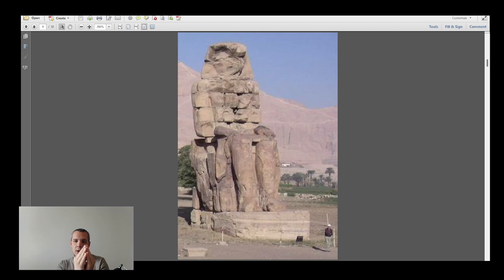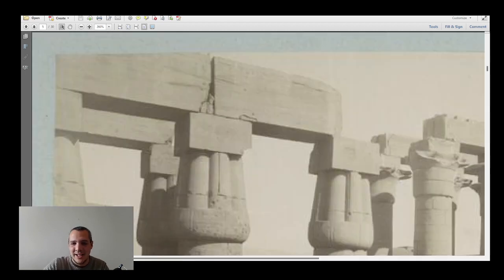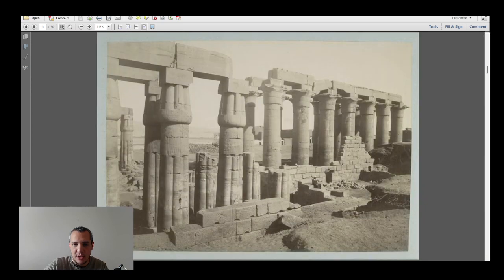Amenhotep III didn't just contribute to Karnak and begin Luxor Temple — he also built his own mortuary temple. Back in the pyramid age, a mortuary temple was paired with a valley temple, but by this period they only built the mortuary temple. And his was enormous — probably the biggest building ever constructed up to that point in human history, at least the biggest mortuary temple. The statues you see here are the Colossi of Memnon, representing Amenhotep III — they're still standing today. Unfortunately, the mortuary temple itself is gone because it was built in a flood-prone area.